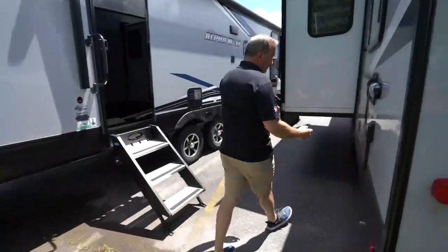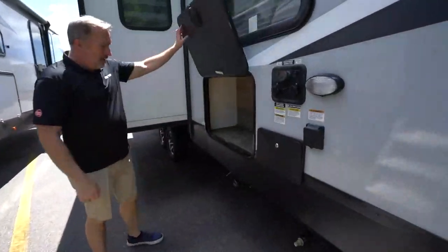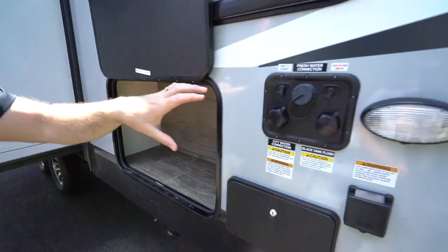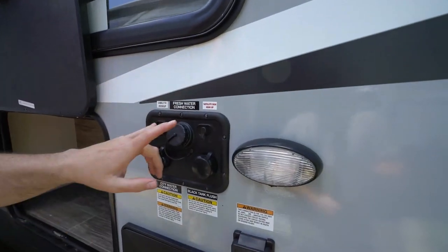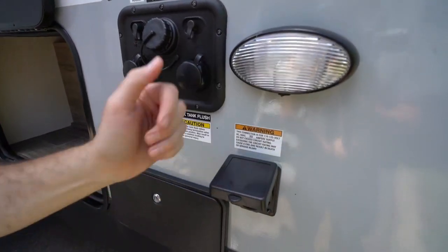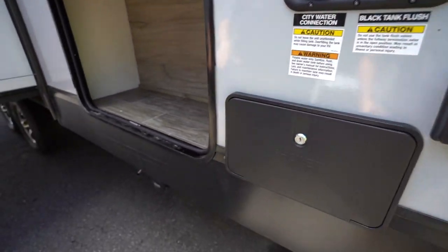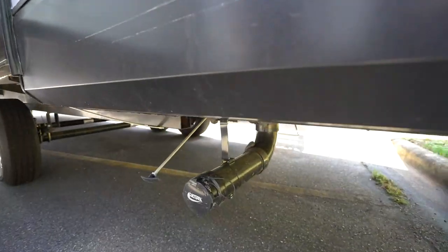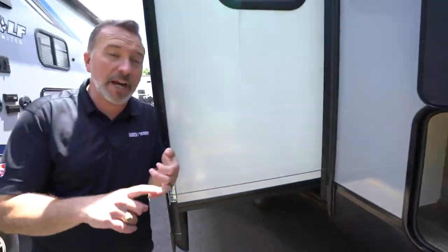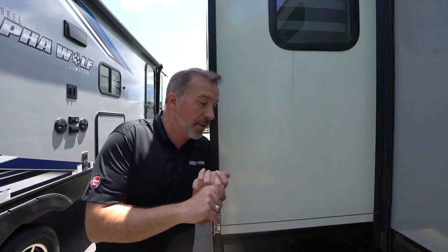Come around to the off-camp side. Great little grab-and-go spot right here, which is under one of the bunks in the rear of the bunk room. Then you got your external connections — cable hookup, satellite, fresh water, city water, black tank flush. Got your 30-amp plug right there. External shower with hot and cold, and your dump tanks right there. This one's got a 49-gallon fresh, 105-gallon gray, 35-gallon black tank.